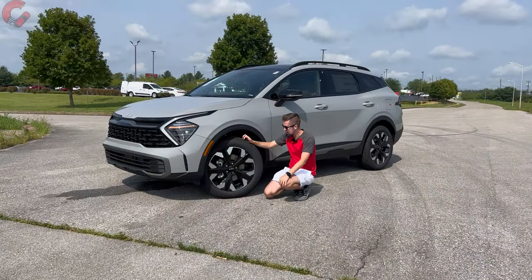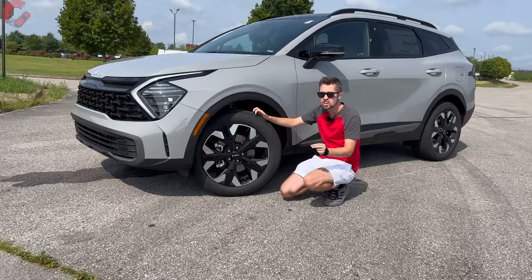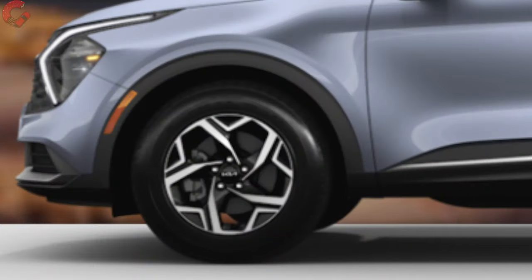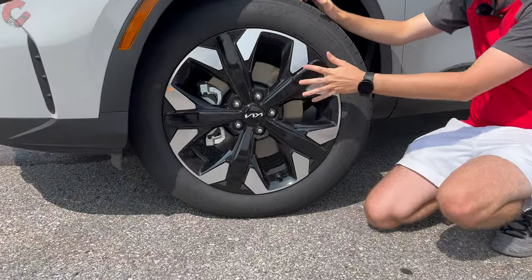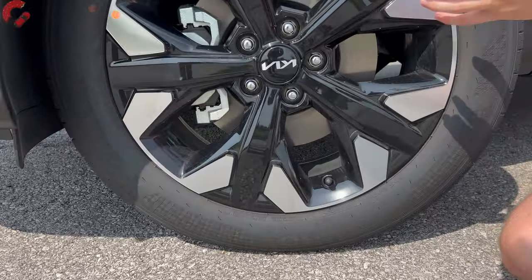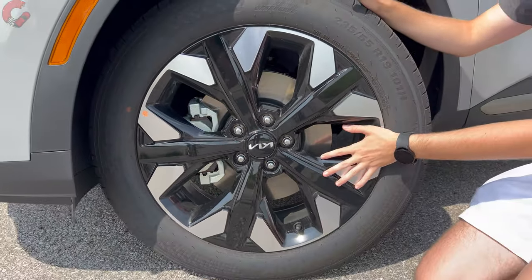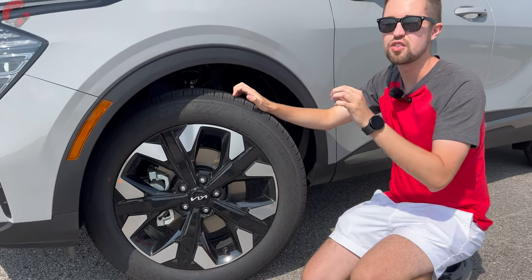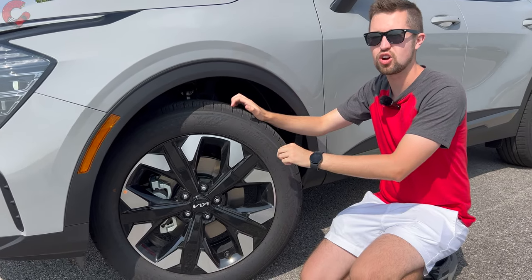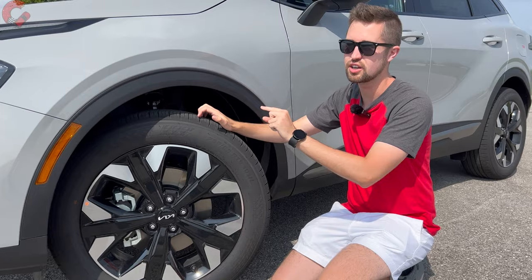Another part of the stylish design is the wheel options — you have 17, 18, and 19-inch alloy options. These 19-inch contrast alloy wheels on the X-Line are probably my favorite design. Also worth noting: the SX trim with all-wheel drive is no longer available for 2024. You can still get it with front-wheel drive, just not with all-wheel drive.